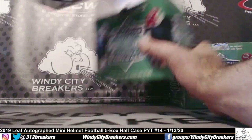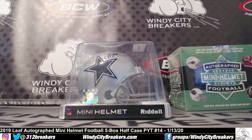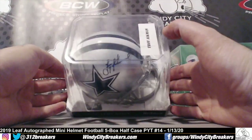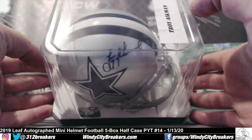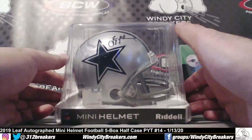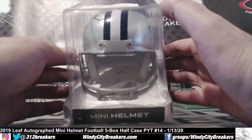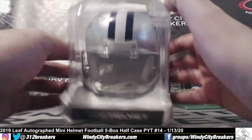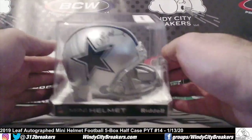Oh, look at this — Cowboys! Troy Aikman, filthy! Leaf authentication right there in the middle. Nice one.